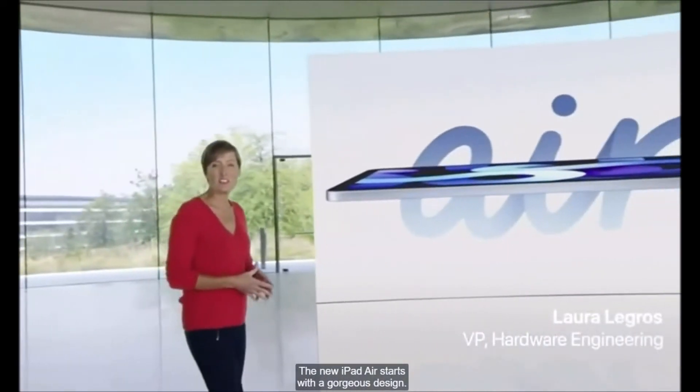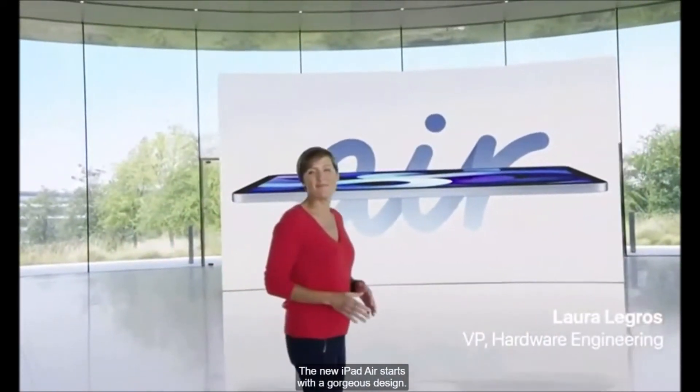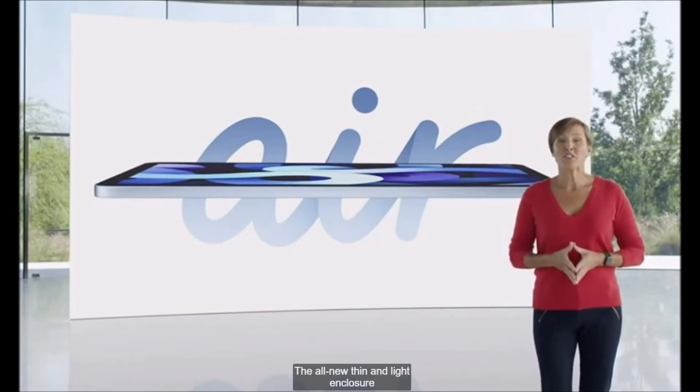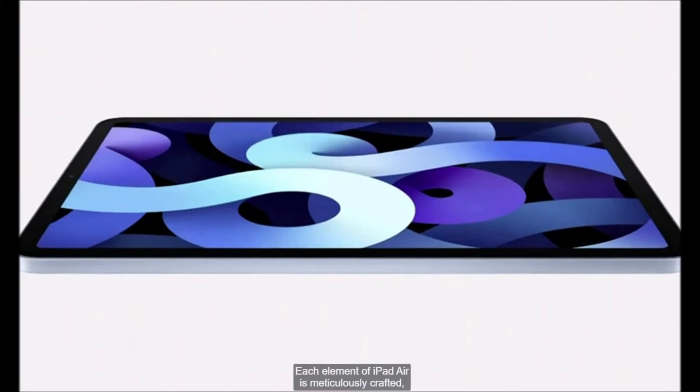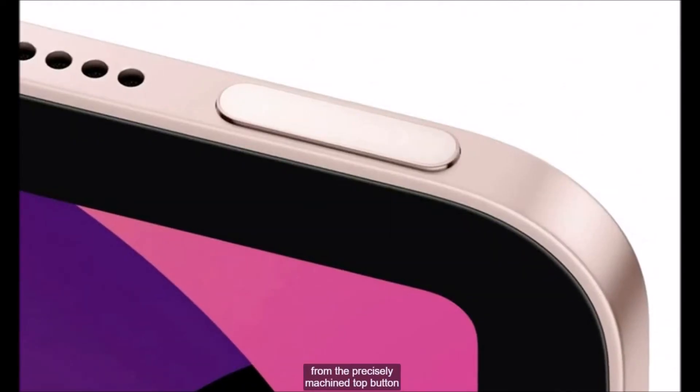The new iPad Air starts with a gorgeous design. The all-new thin and light enclosure and narrow border design features a beautiful all-screen display. Each element of iPad Air is meticulously crafted, from the precisely machined top button to the sculpted detail around the camera.